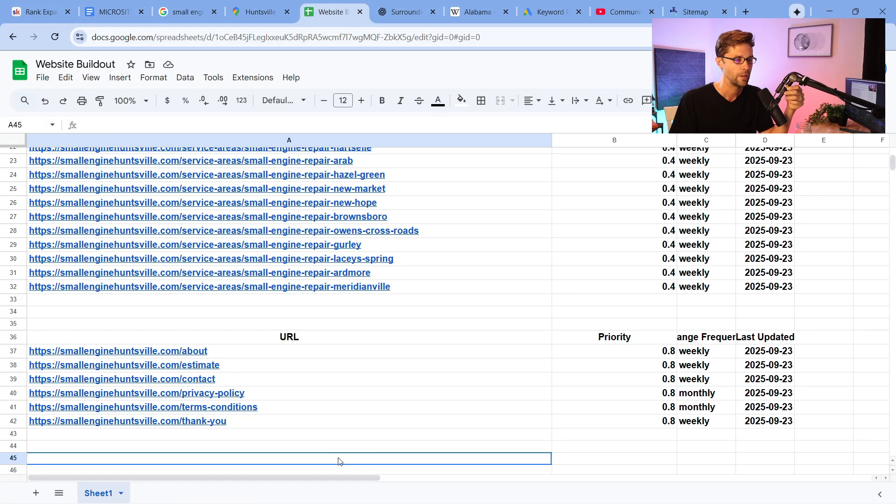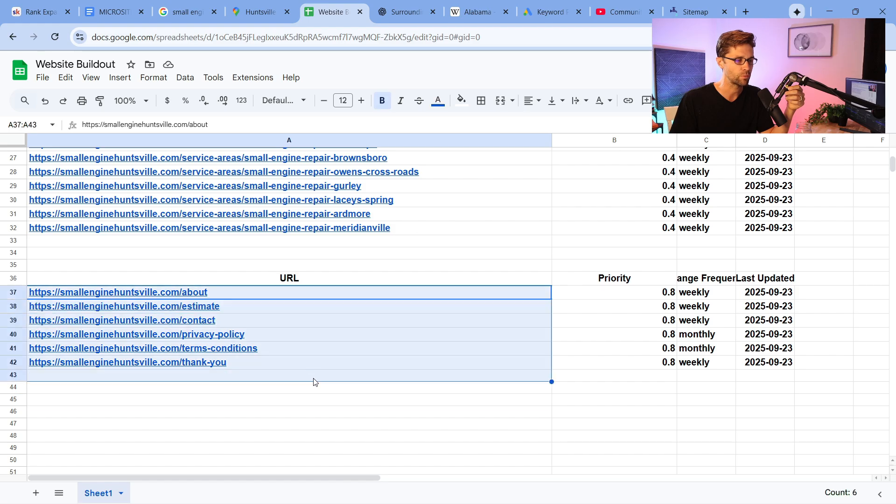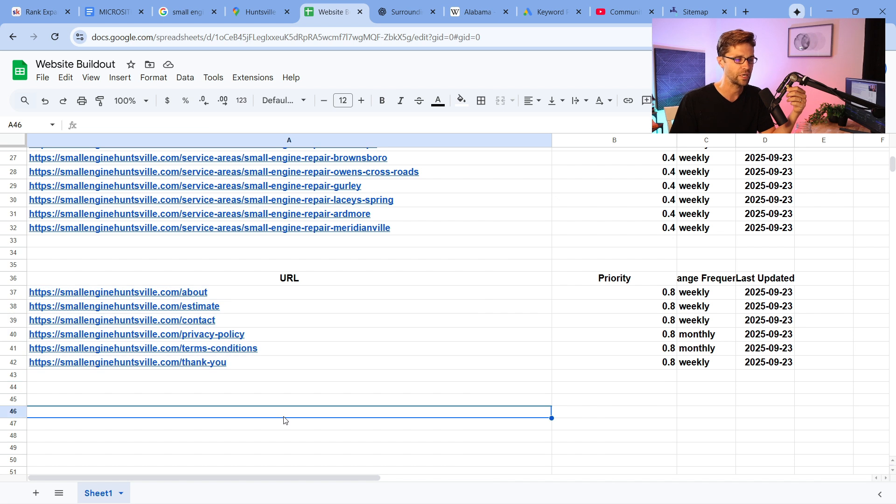Let's get back to our Google Sheet. Every website needs these boilerplate pages — the About Us page, estimates, contact, privacy policy, terms and conditions, and thank you pages. Our microsites, and someone has called me out on this, are not necessarily micro.